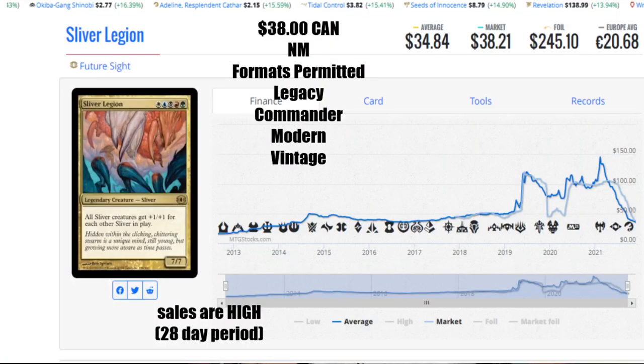Starting things off we have Sliver Legion from Future Sight. You can find this card for $38 Canadian for a near mint copy. The average is $34.84 US, and the market has it at $38.21 US. A foil will run you a lot — remember it's an old school foil — $245.10 US, or 20 euro and 68 cents. The sales on this card are quite high; a lot of people still like to build Sliver Tribal decks when they see it in play.